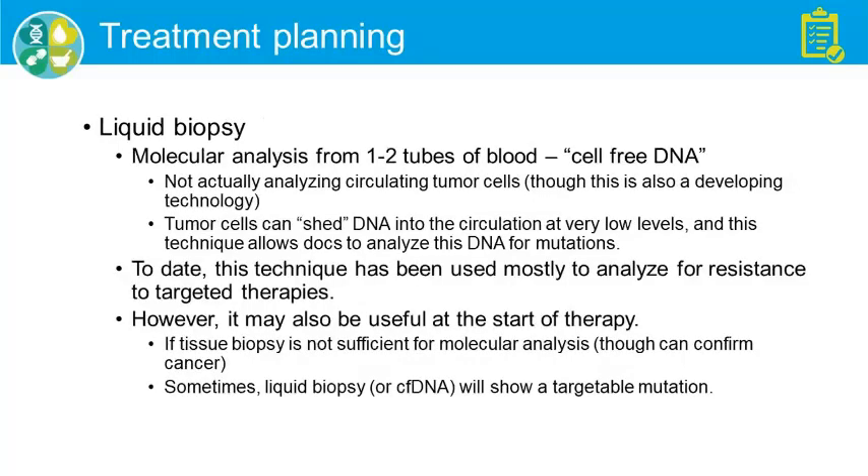Finally, let's talk about liquid biopsy — where we do molecular analysis from a couple of tubes of blood, so-called cell-free DNA. We don't actually analyze circulating tumor cells, but analyze the shed DNA from the tumors into the bloodstream. This allows us to search the DNA for mutations. It's mostly used to analyze resistance to targeted therapies.